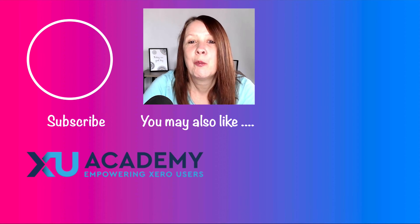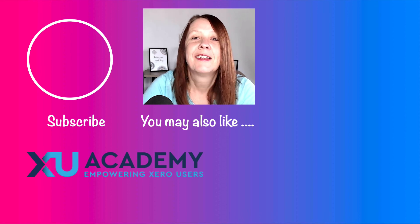Any questions or comments, put them below and I'll do my best to respond. Until next time, happy Zeroing!